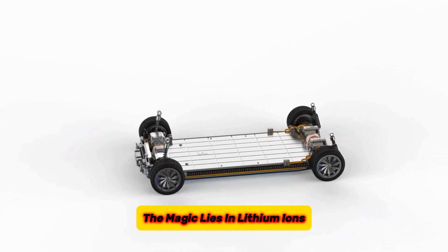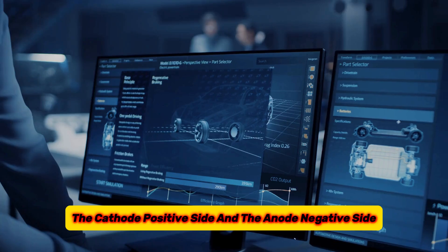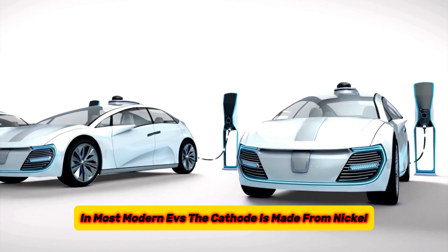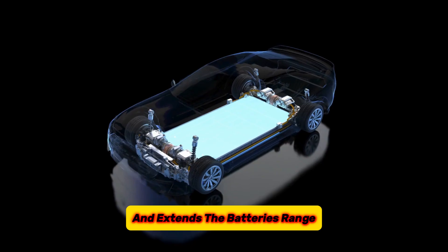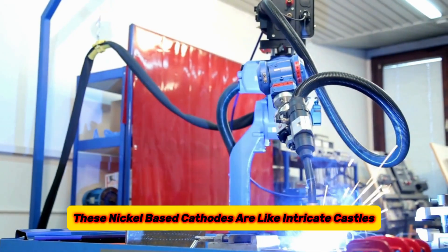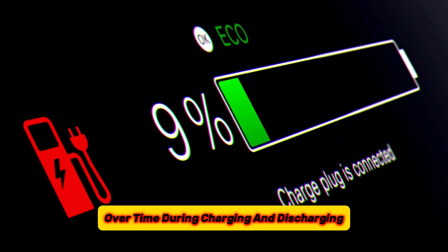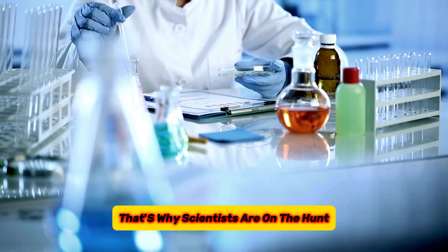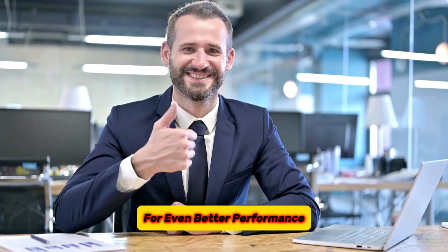The magic lies in lithium ions — tiny charged particles that travel between two key parts of the battery: the cathode (positive side) and the anode (negative side). In most modern EVs, the cathode is made from nickel, which holds a lot of lithium ions and extends the battery's range. However, these nickel-based cathodes are like intricate castles built from tiny bricks. Over time, during charging and discharging, these bricks can suffer damage, which reduces the battery's lifespan. That's why scientists are on the hunt for ways to enhance these cathodes for even better performance.